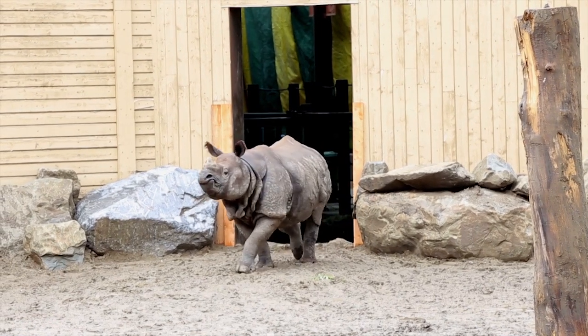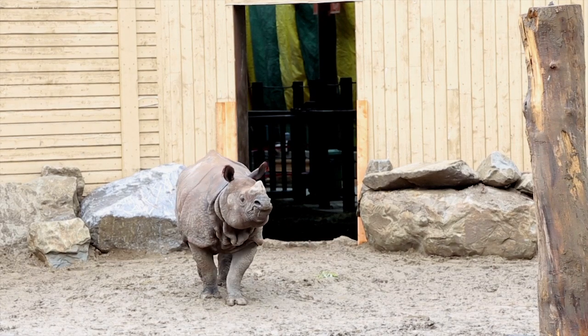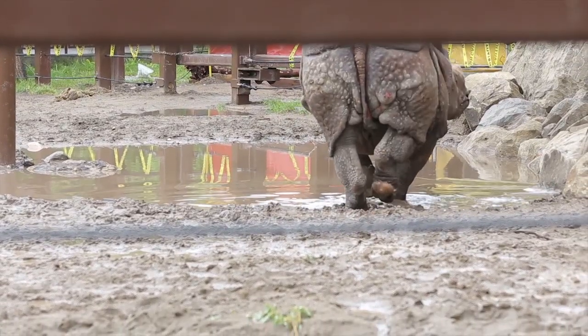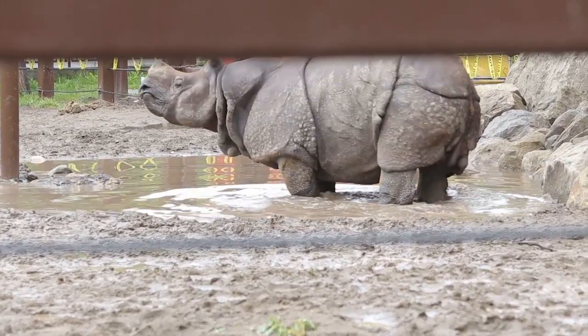He has an outdoor yard and an indoor space. Unfortunately, we've had some rainy weather this week, so he's still adjusting to the outdoor space and getting used to that. But these rhinos like water, so that's one good thing. They like to swim in water — they like to hang out in puddles and pools and mud wallows.